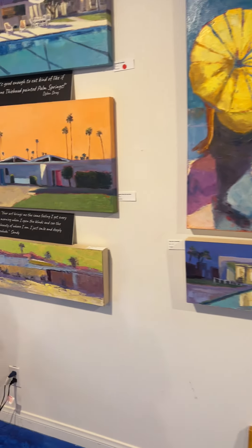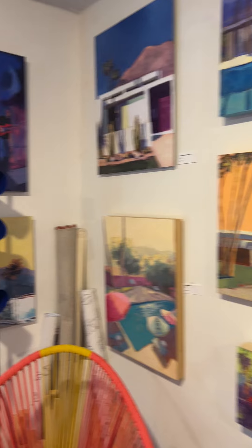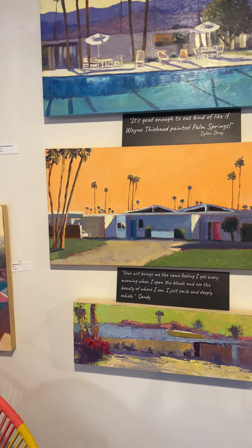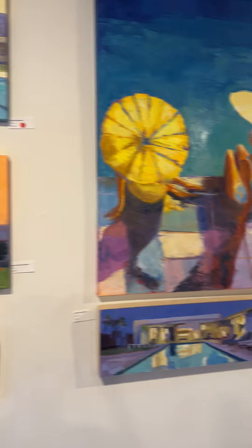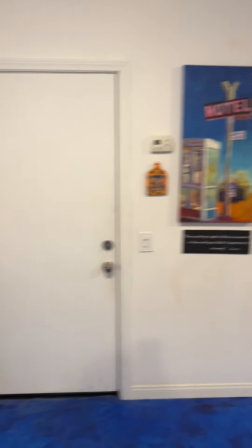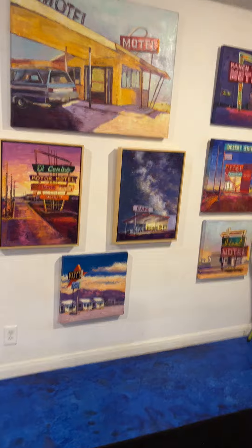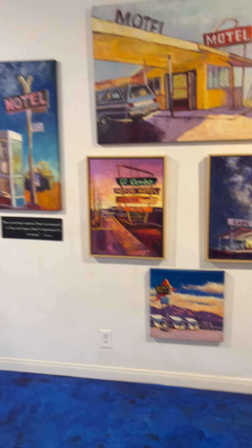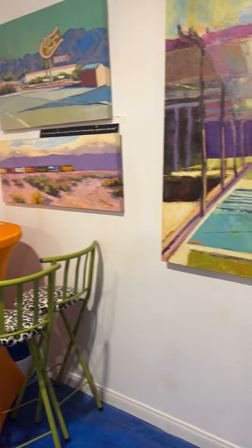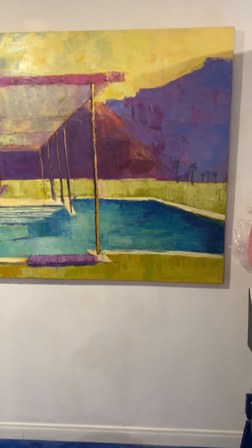It's Studio Saturday and I've got my studio back put together after being in New Mexico last month and being in the show in Santa Fe. Here are some of the pieces on this wall from that show that are still available. It feels good to have my workspace back and ready to go.